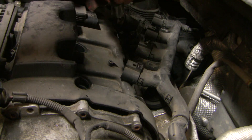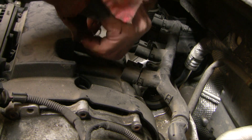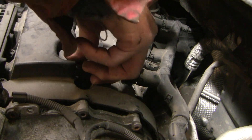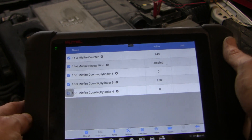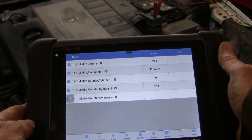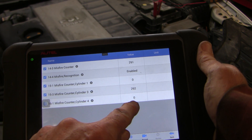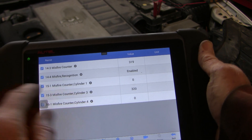Let's put this one into number 3 and put 3 into 4, and see whether the misfire moves to the other side. We've moved the suspect bad coil from cylinder 4 to cylinder 3 — and look what's happened. Now we have no misfires in cylinder 4 and all the misfires are in cylinder 3. That verifies that we've got a bad coil.